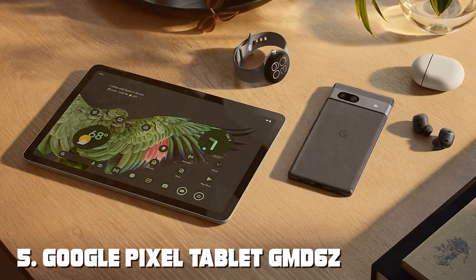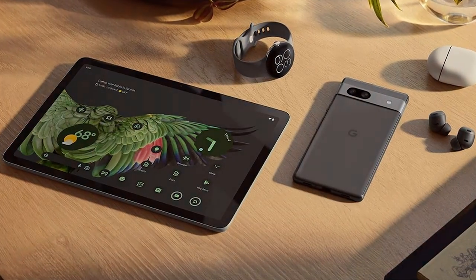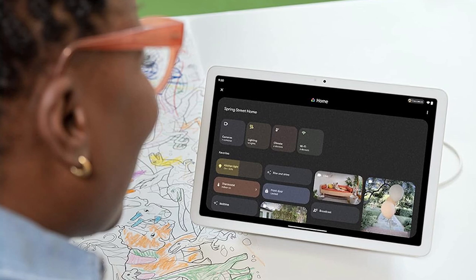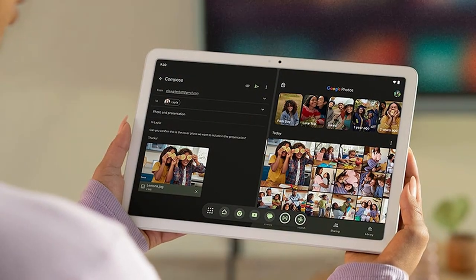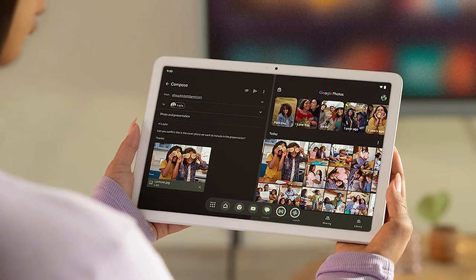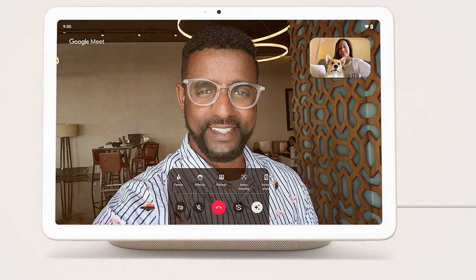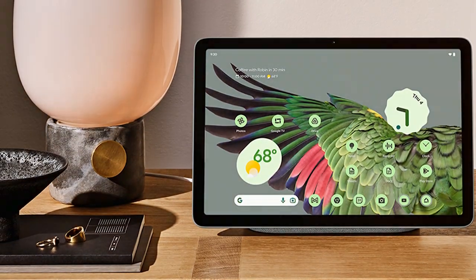The number 5 position is held by the Google Pixel Tablet GMD-6Z. The Google Pixel Tablet is a testament to Google's commitment to innovation and user-centric design. Featuring a brilliant 11-inch display with vibrant colors and sharp details, this tablet is perfect for both work and entertainment. Under the hood, it boasts a powerful processor that ensures smooth performance, whether you're multitasking, gaming, or browsing the web. It runs on the latest Android OS, providing access to a wide range of apps and services. The Pixel Pen, sold separately, unlocks new creative possibilities, allowing you to sketch, take notes, and edit with precision.